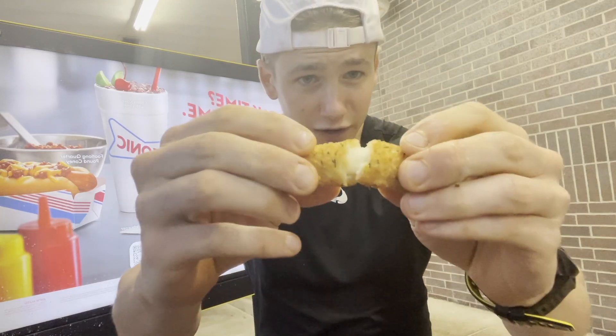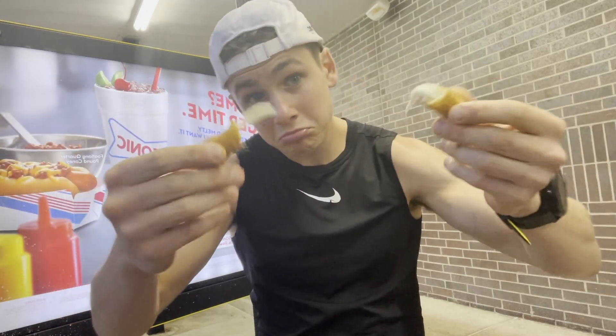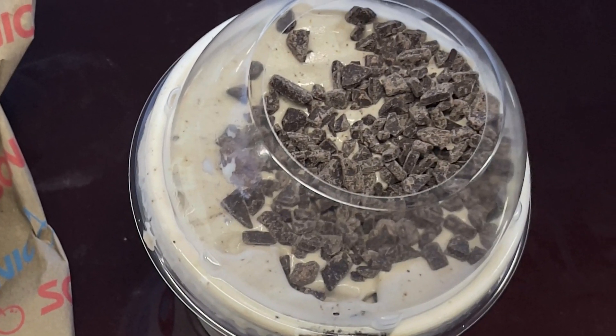Bonus footage — I actually got some mozzarella sticks as a side. Let's see if I can get a cheese pull. Not bad! Thanks for watching — please like, share, and subscribe. If you want to hear more, check out the Fast Foodies podcast on Apple Podcasts and Spotify. Bye!